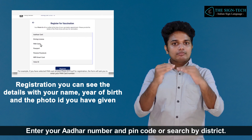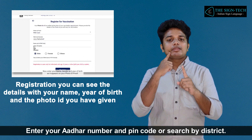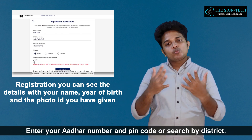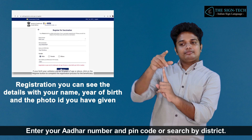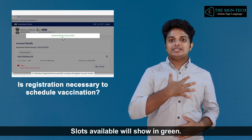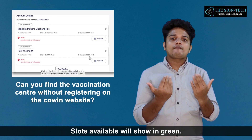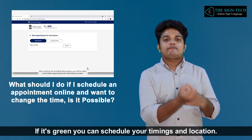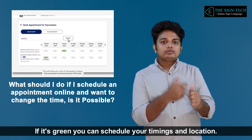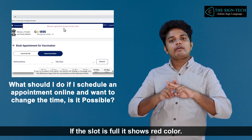Enter your Aadhaar number and PIN code, or search by district. Slots available will show in green. If it's green, you can schedule your timings and location. If the slot is full, it shows red.